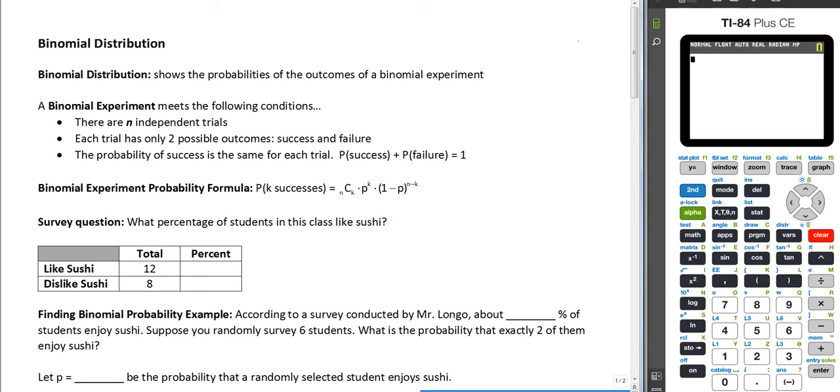A binomial experiment is an experiment that meets three criteria. There has to be n number of independent trials, so there cannot be any dependent trials — it's all independent. And each trial has only two outcomes: success or failure.